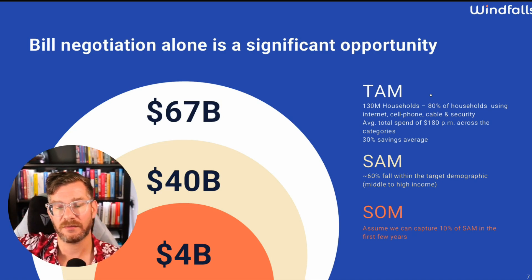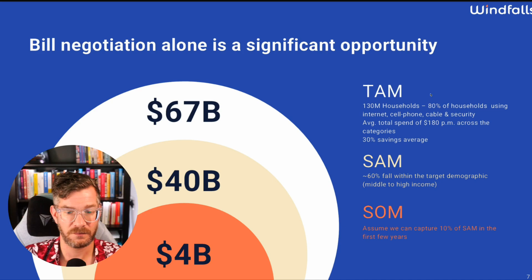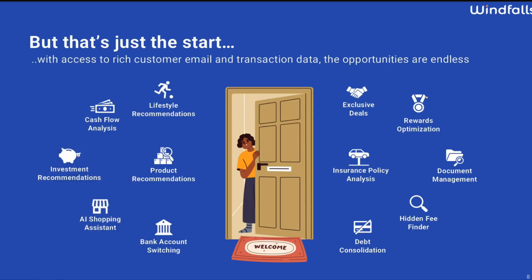Just to do the math: if this company charges customers $5 a month, that's $60 a year. To get to $4 billion, they'd need 66.6 million customers. Do I believe Windfalls is going to get 66 million customers in the next few years? That feels like a stretch. With access to rich customer email and transaction data, the opportunity expands into a lifestyle business — offering deals based on spend, targeted advertising, customized shopping. That makes sense as a longer-term business model.